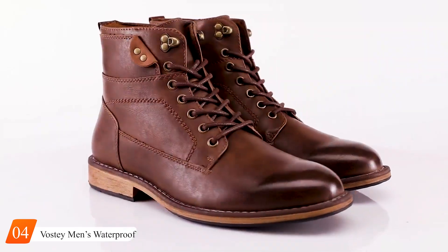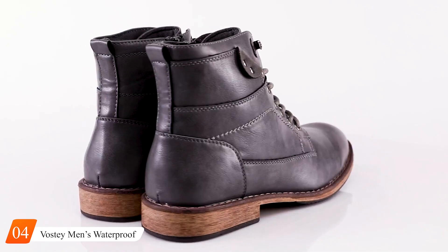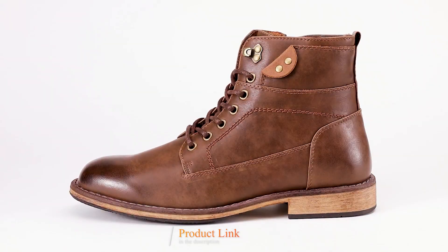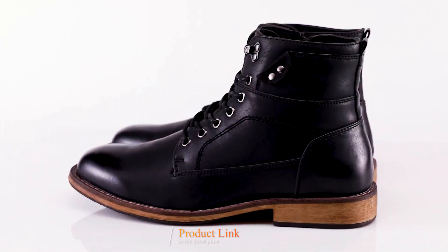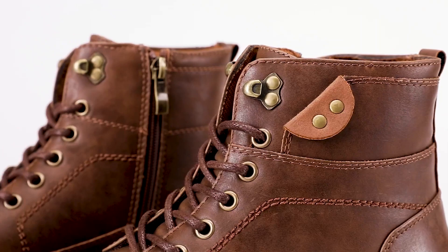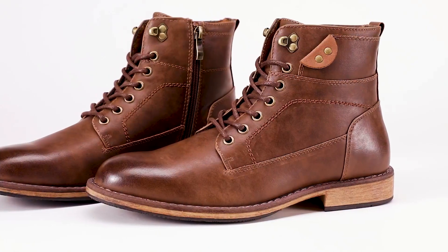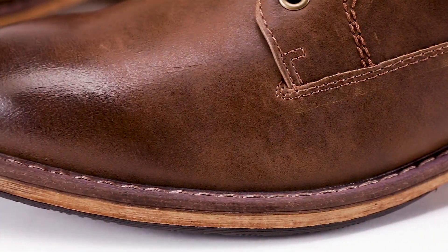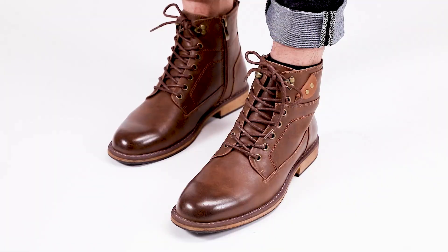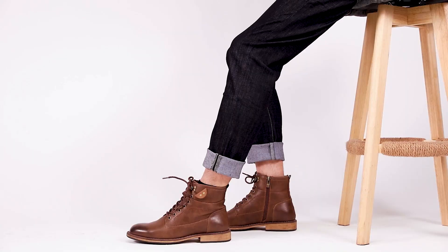Number 4. Introducing the Vosti Men's Waterproof Hiking Boots, your ultimate partner for conquering the great outdoors in style and comfort. Crafted with precision and innovation, these boots combine rugged durability with sleek design to elevate your hiking experience to new heights. Designed for versatility, the Vosti Hiking Boots feature a waterproof construction that keeps your feet dry and protected in any weather condition. The durable synthetic upper provides exceptional durability, while the padded collar and tongue offer added comfort and support during long hikes. Whether you're tackling rocky paths or muddy trails, these boots are up to the challenge.